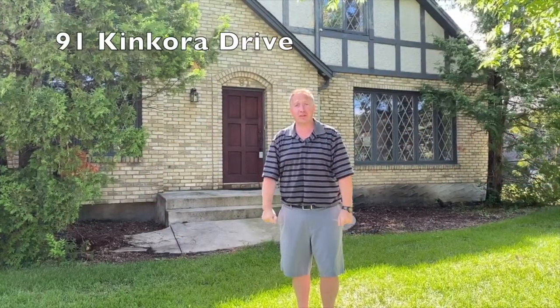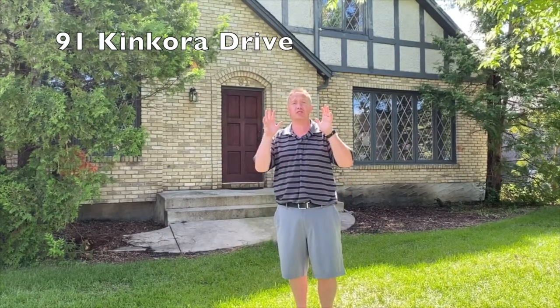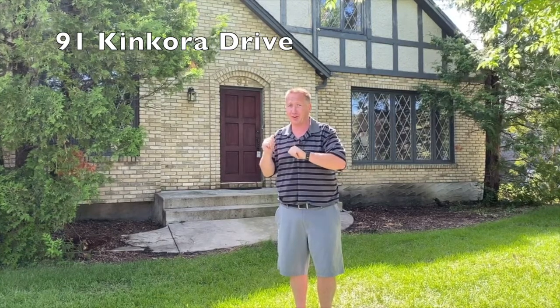Hi everyone, welcome — Jeff Brown with you here again. Welcome to 91 Kinkora here in Charleswood. This is one of the nicest streets in the city. There's a secret in the backyard I want to show you later. We've got 2200 square feet, four bedrooms — let's check it out.